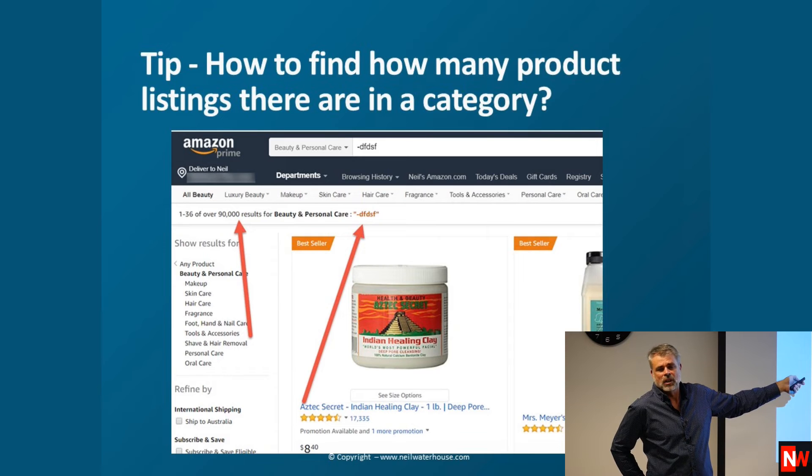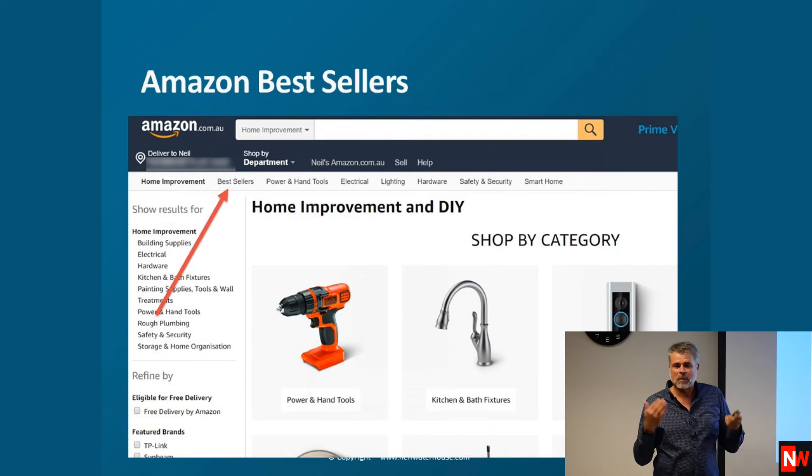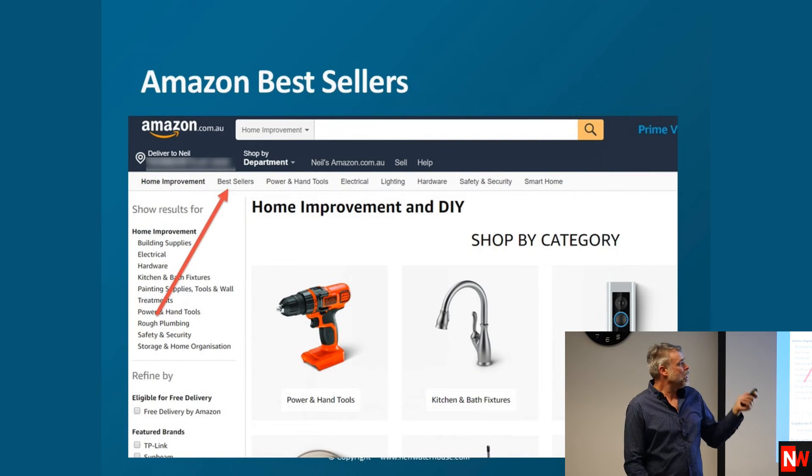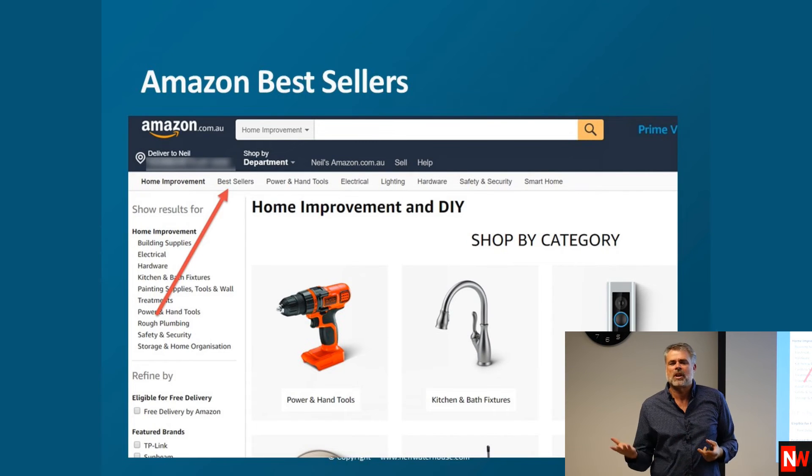So you can look at particular items and work out their ranking. Also, in every category Amazon has a Best Sellers section that tells you the best sellers in every single category, all over the planet — not just Australia, but all other countries too. Most countries buy the same stuff; Canada, USA, Australia, UK, Ireland, and South Africa generally all buy the same products, though there are some idiosyncrasies per country.